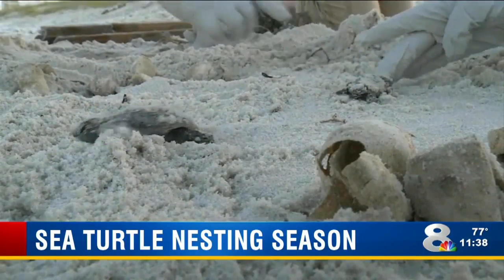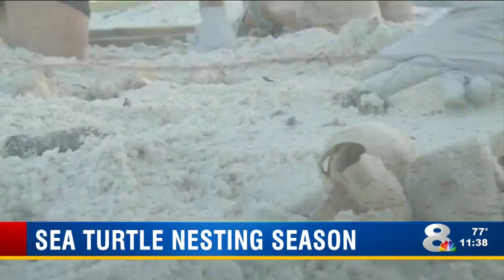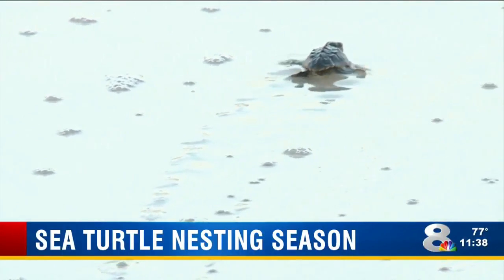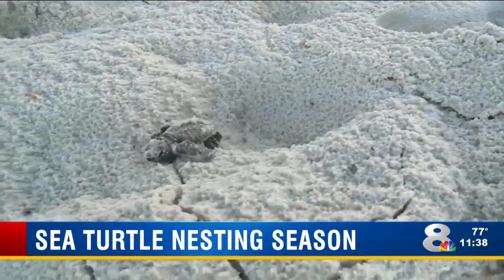What kind of turtles come ashore here? Most of the time they're what we call loggerheads. These are the turtles that frequent Pinellas County beaches more so than any other species of turtles.